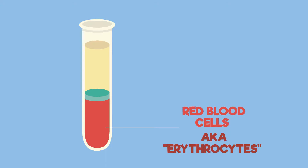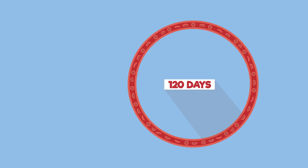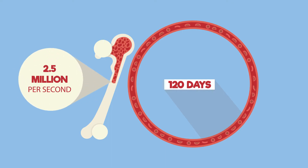And you have a lot of them. In just one drop of blood there are about 5 million red blood cells. They only live for 120 days in your bloodstream, and every second your body makes 2.5 million new red blood cells to replace old dead cells.